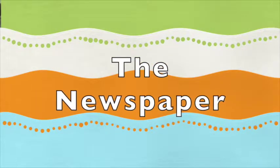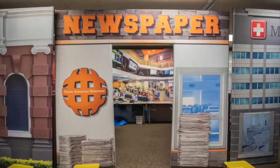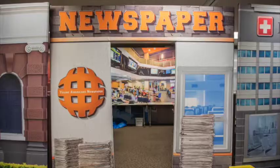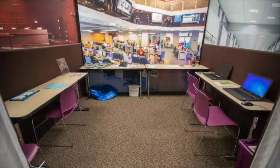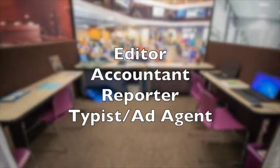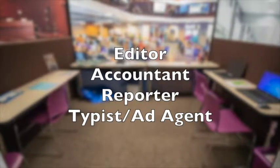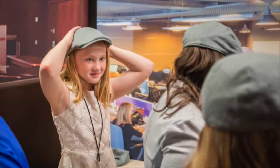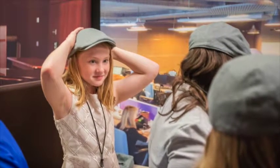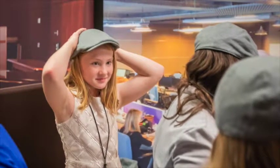The newspaper works hard all morning long creating their own four-page newspaper. They report on news in town and provide advertising for businesses. Once the paper is complete, all of the employees spend the afternoon selling the newspaper throughout town. The positions in the newspaper are manager/editor, accountant, reporters, and typist/ad agents. The manager of the newspaper is also the editor. In addition to their managerial responsibilities, they write an editorial for the newspaper and oversee the stories.